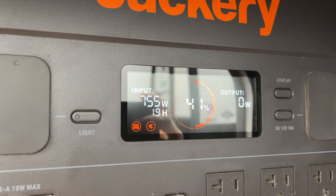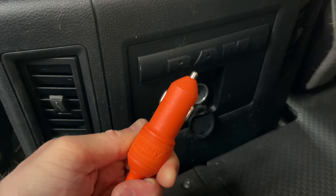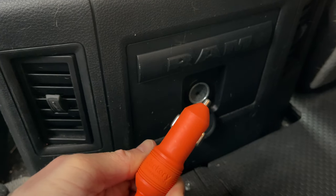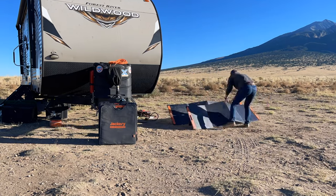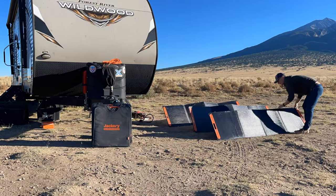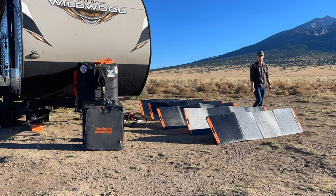In addition to the two-hour AC recharge time and the 2.5 hour recharge time with the six solar panels, the 2000 watt Jackery can be recharged via the DC car plug in 24 hours. If you use four 200 watt solar panels, it'll charge in four hours. Two panels, it'll recharge in 7.5 hours, and if you use one 200 watt panel, it'll take 14.5 hours to recharge.